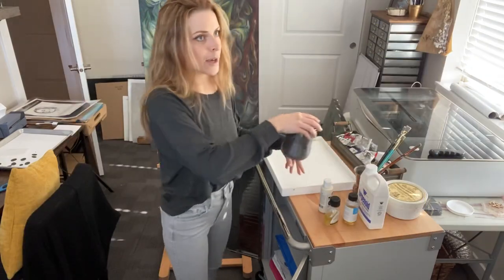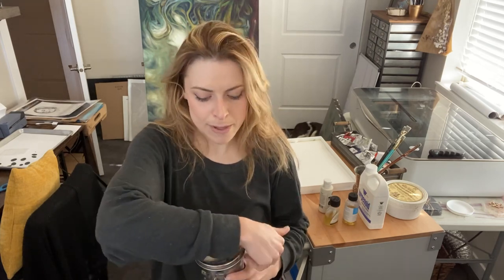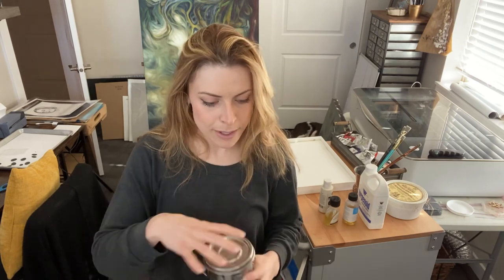I get a lot of my supplies from Blick Arts Materials — they have a lot of really good stuff and it won't break the bank. Right now in Bend where I live we have Michael's and a tiny art supply store downtown called Lair Art Supply, but it's a little limited. You can always order online — there are tons of places.